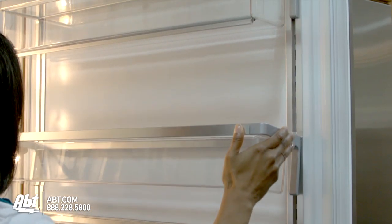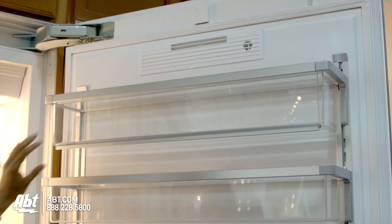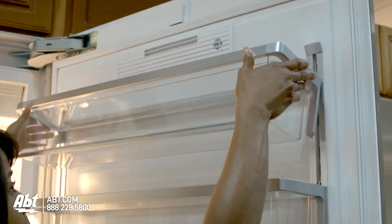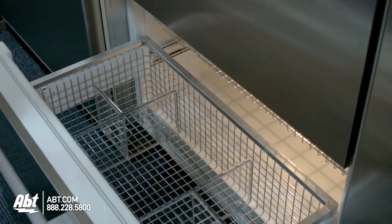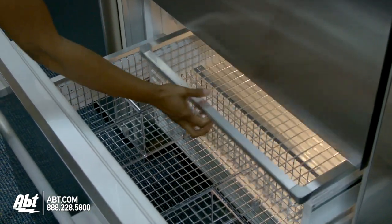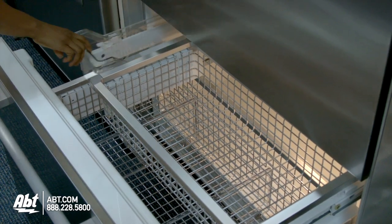On the door are three drop-and-lock shelves that can be moved effortlessly. One has a flip door and all are easily removable for cleaning. In the freezer is one full-size stainless steel basket with divider bars, one stainless steel bin, and the ice maker storage.